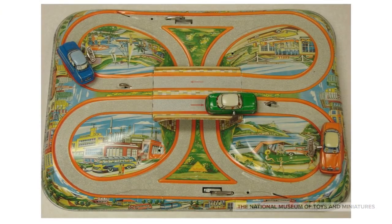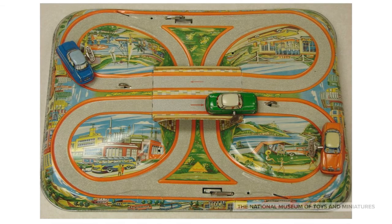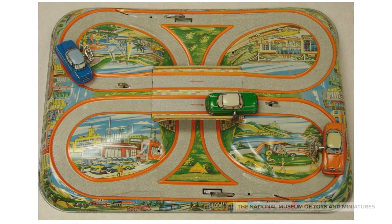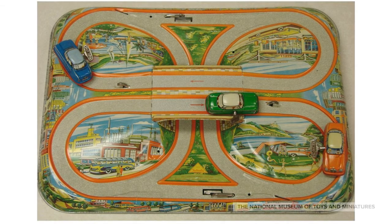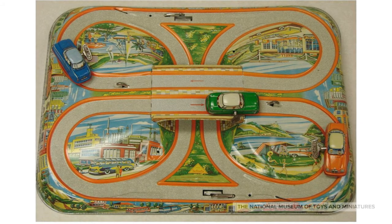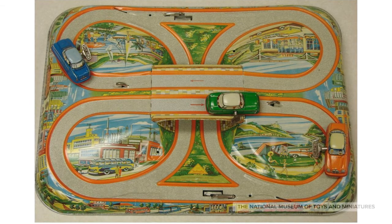As cars and trucks became more common, road systems needed to grow. President Dwight D. Eisenhower signed into law the Federal Highway Act of 1956, creating 41,000 miles of interstate highways in the United States. This lithographed 3D tin highway viaduct toy came with three metal windup cars. It was made in Germany in the 1950s and 60s and reflected the world's growing fascination with highway travel.